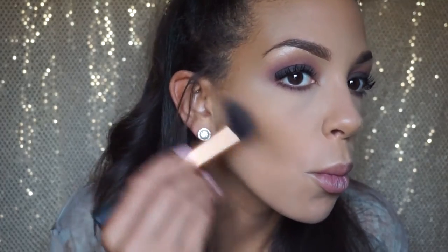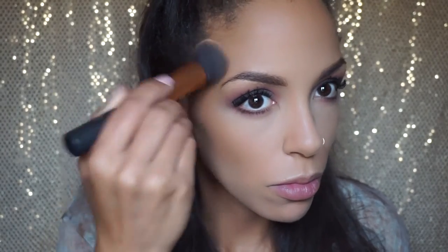I'm using the Benefit Hula bronzer — I love this bronzer, I use it all the time, it's almost all gone. Taking that with my Real Techniques buffing brush and applying it to my forehead. Ladies, if you've got a big forehead like me, do this — it really helps, especially in pictures. Own it, love it!